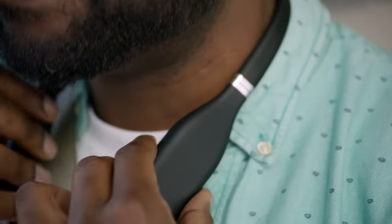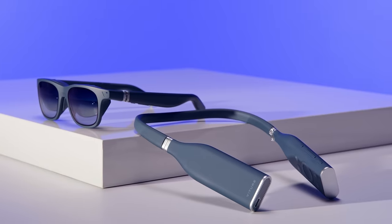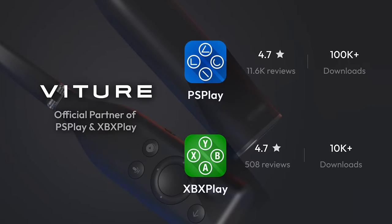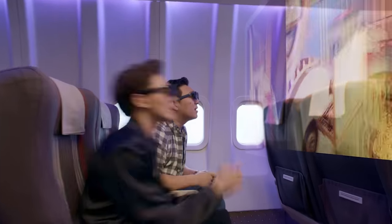Even if you're not home near your PlayStation or Xbox, you can connect your consoles remotely via Vichur's neckband, which comes prepackaged with the best remote play apps out there — PlayStation Play and XBX Play. Now I can take my games everywhere I go, thanks to Vichur One.